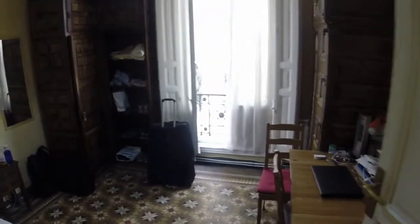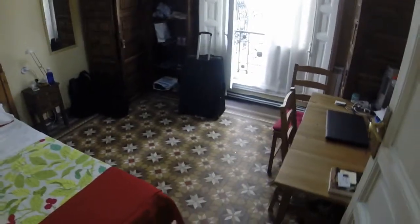Now let's go to bedroom number five. You can see we have another small balcony, one wardrobe here and another one on the left side. We have a single bed and this desk.